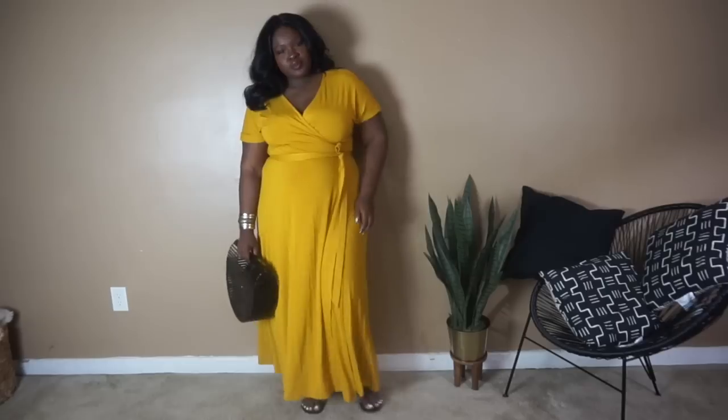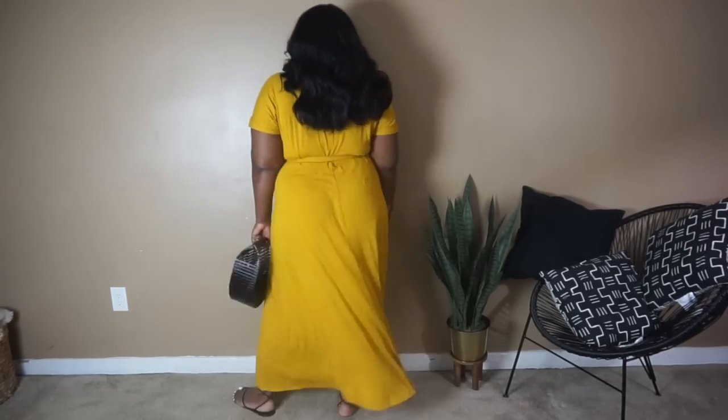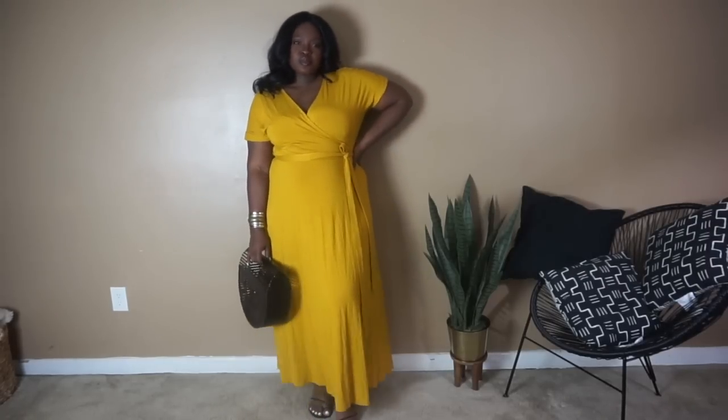It doesn't seem like much on the hanger, but it's basically a wrap-style maxi dress. I mean, you could call it a maxi — it's kind of more like a midi, actually. It's in this awkward length on me because I'm tall. I'm 5'7", so it's too long for a midi and too short for a maxi. It's very lightweight and breathable, which is what I like about it.